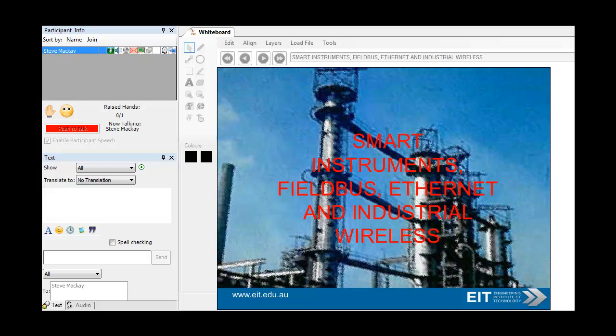Hi, this is Steve McKay. I'm doing a quick presentation on Smart Instruments, Fieldbus, Ethernet and Industrial Wireless.